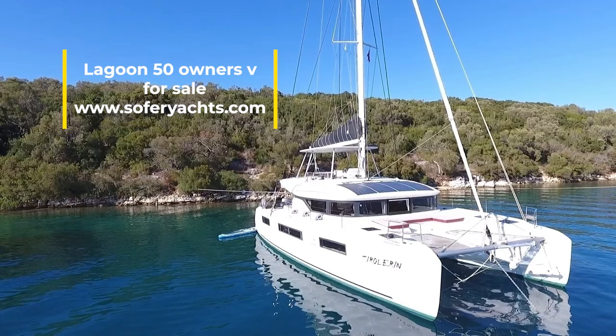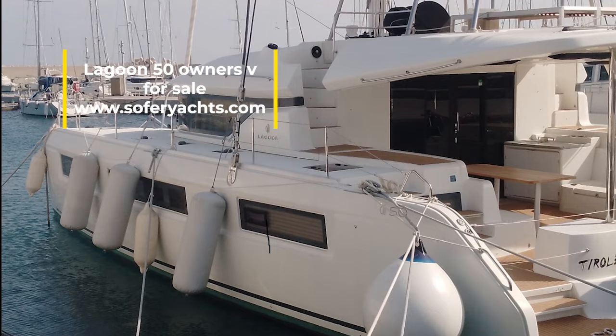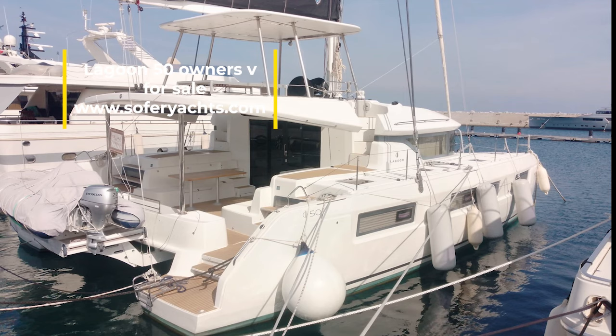Hi, I'm Lior Sofer from Sofer Yachts. Today I will show you a Lagoon 50 owner's version offered for sale.